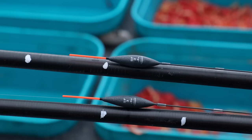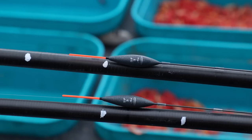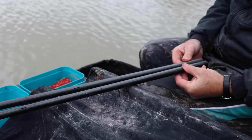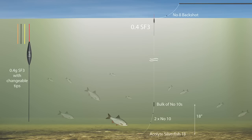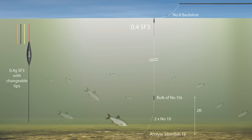I set up two rigs, both with SF3 floats in 0.4 of a gram. I wanted the rig to arrive quickly down to where the bait was landing on the floor. Both rigs had a bulk with just two dropper shots below — all number 10s. The first rig had a six-inch hooklink, then a shot, then another six inches and another shot, with the bulk giving an 18-inch total rig length. On the second rig, I moved the bulk up to about two foot from the hook, again with just two number 10 droppers below.